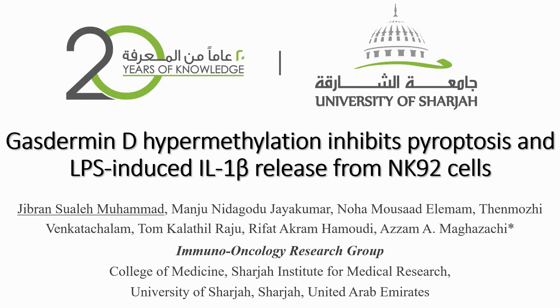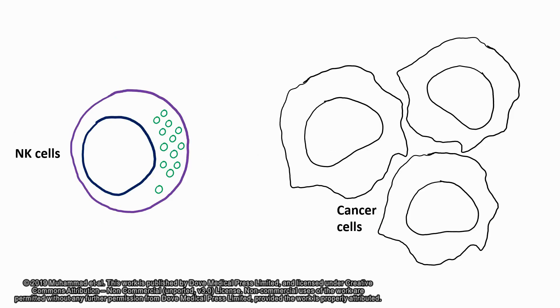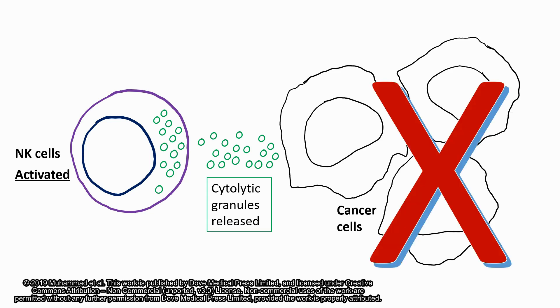Gasdermin D hypermethylation inhibits pyroptosis and LPS-induced IL-1-beta release from NK92 cells. Natural killer cells, or NK cells, have several proteolytic enzymes. When activated, these enzymes are released and they can kill cancer cells. There are more than 900 approved NCI protocols to use NK cells to treat cancer patients.